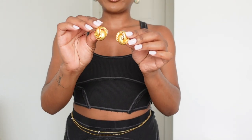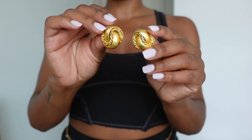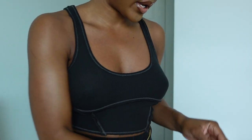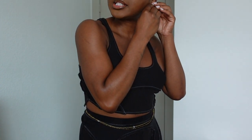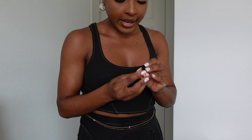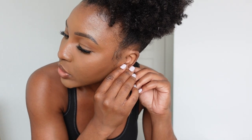Without further ado, let's get into the pieces. Starting with accessories — the first item is these earrings I purchased from Value Village for $4.50. These are cute gold vintage stud earrings; the detailing on these is absolutely stunning. I usually share brands with you guys, but these don't have a brand on them. Any items that have a brand I'll be sure to share so you know what to look for in the thrift shop.